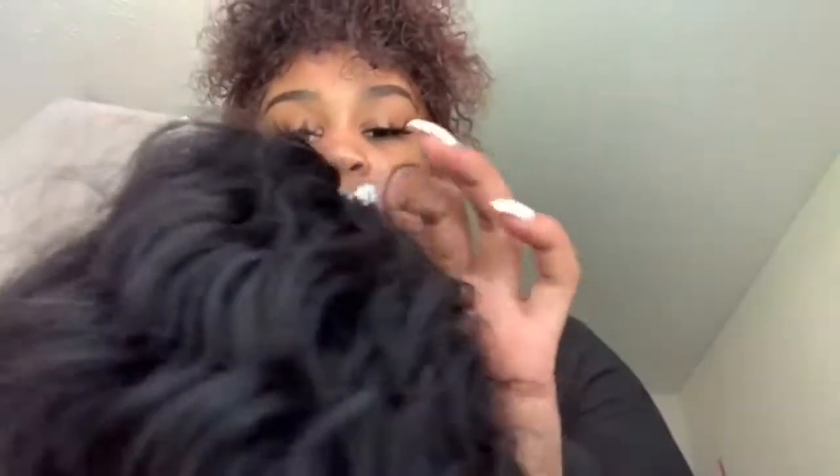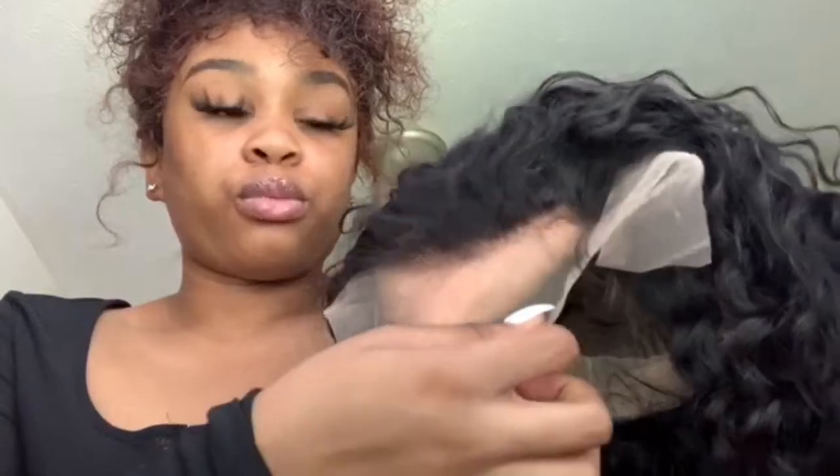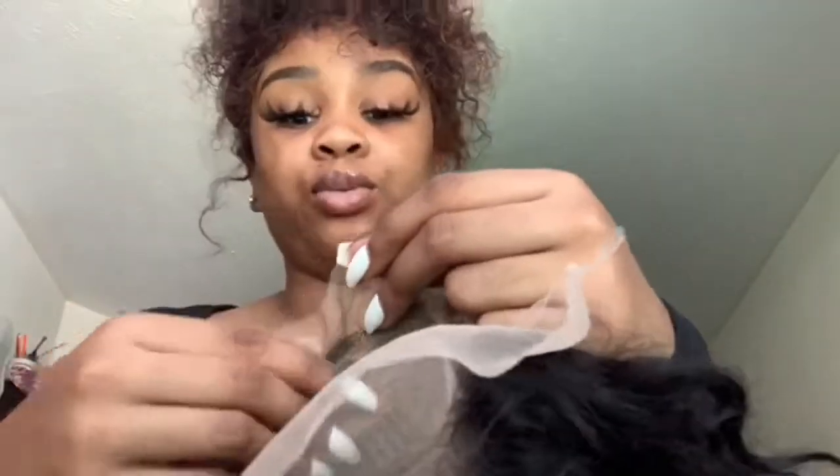Very soft! This lace is transparent lace, y'all. It did come pre-plucked with baby hairs — these are the baby hairs right here. You also got a little bit of lace in the bag — they gave us some extra lace to work with. If you want to sew it down, glue it down, however you want to do it, or you can just leave it alone. And it does come with baby hairs in the bag — how cute!